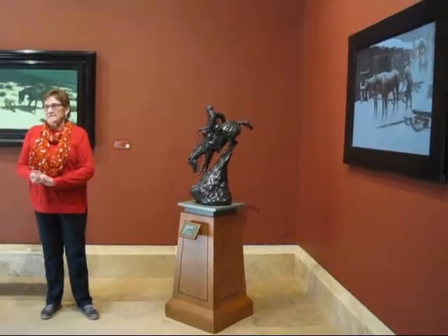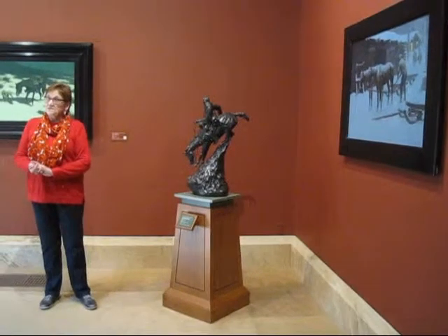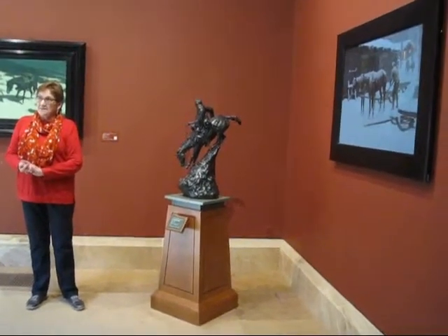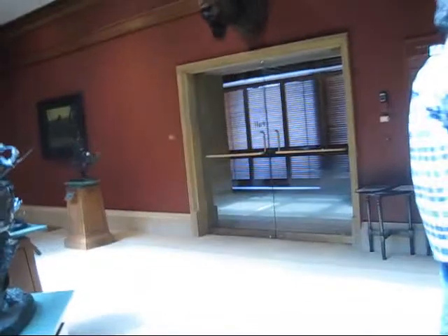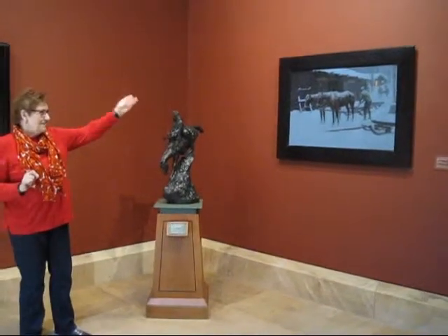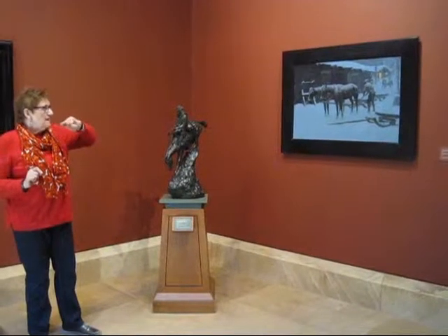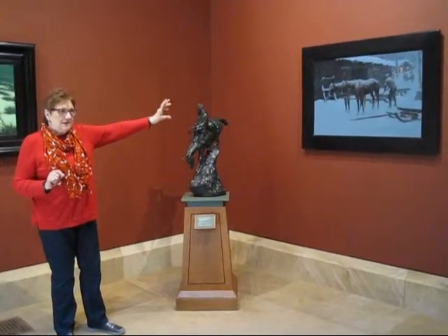Frederick Remington became famous for what we call nocturnes — pictures at night, which are very, very difficult. We have, like in England, Turner, who does beautiful ones. And it's interesting because the frames are original frames, and they're dark, which I always found very interesting. So Remington did a beautiful job painting night.